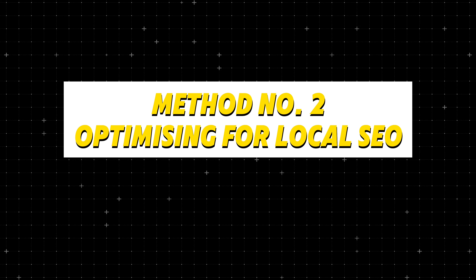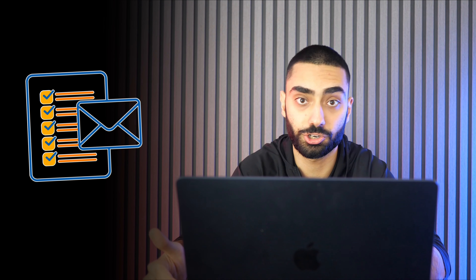Method number two of free marketing for your dental practice is optimizing for local SEO. I'm going to assume that you have some clients that have actually used your service before. If you have some form of CRM system, or potentially a load of emails with clients you have worked with in the past — maybe you've done checkups, emergency appointments, or some cosmetic work — if you have a list of phone numbers or emails, a very good way of starting out is going over to Google Business and, if you haven't already set one up, set one up for your actual address and message or email every single person asking for a review.